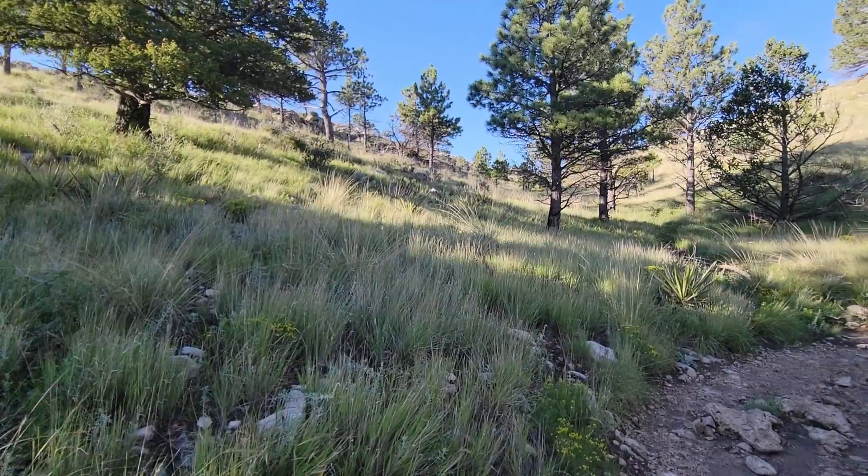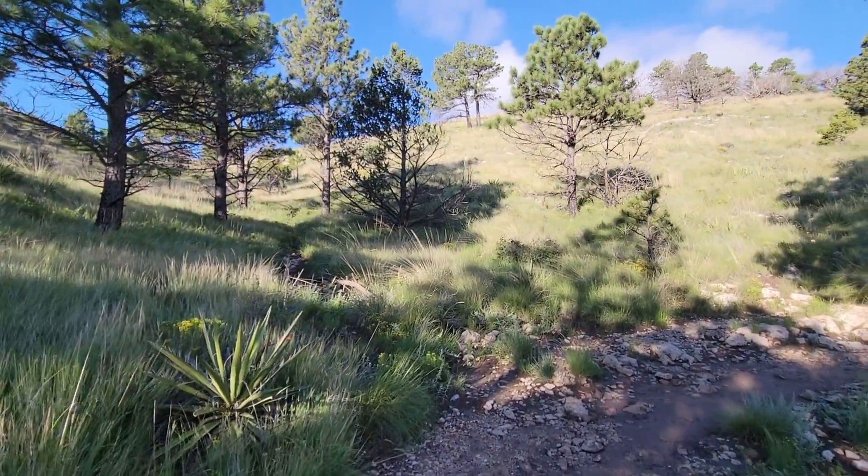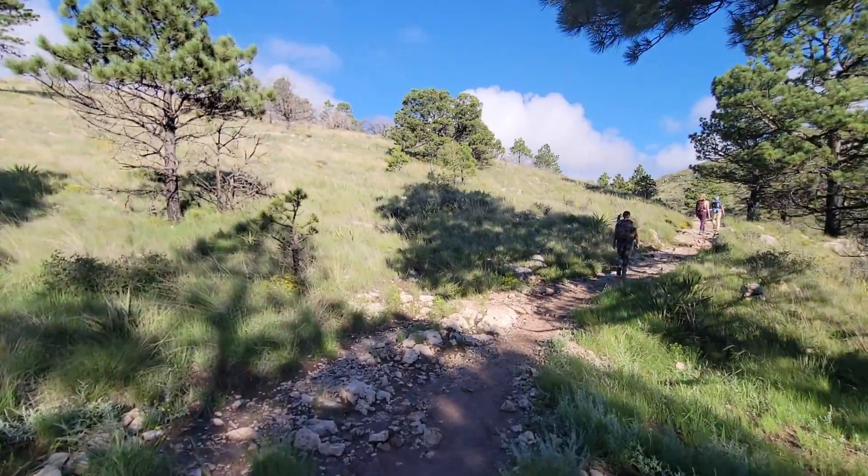Entering the campground area, I was surprised to see a high elevation meadow with tall pines and desert grass, and I can certainly see how this area would offer a very peaceful retreat.